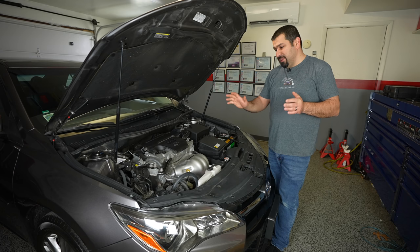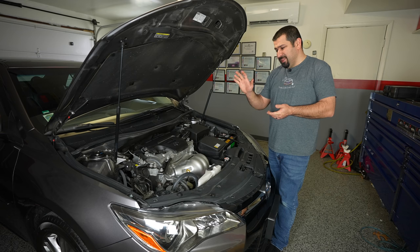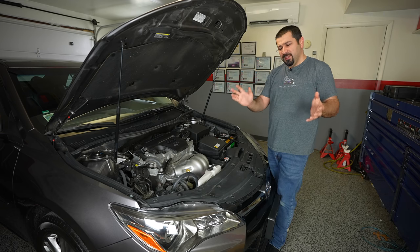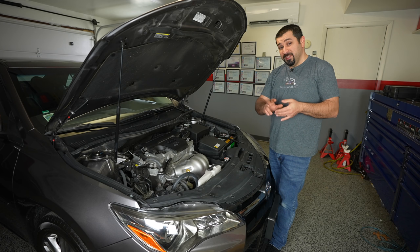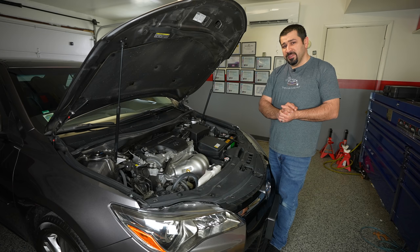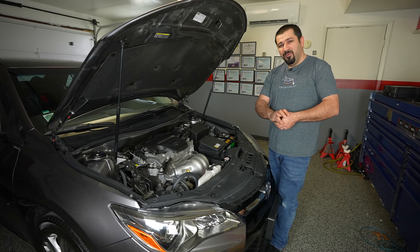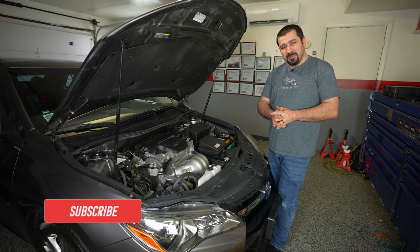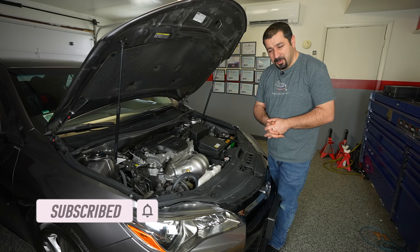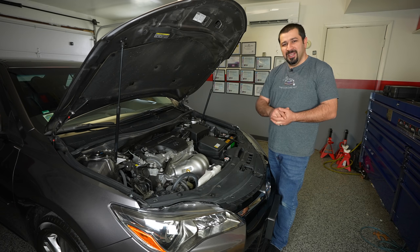The owner brought it in today to do the transmission fluid and the induction service. The transmission fluid we've covered before — I'll leave the link in the description for how to change the fluid on these with the so-called sealed transmission. The induction service is what we're going to talk about in this video because I have some concerns about it. If you're new to the channel, welcome — consider subscribing. Without further ado, let's get right into it.